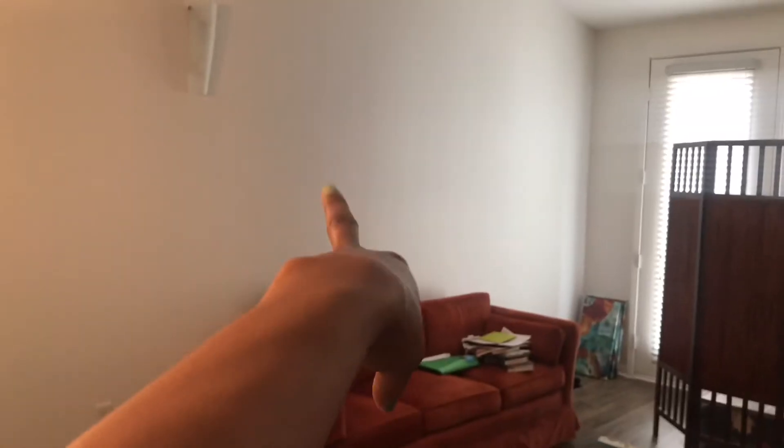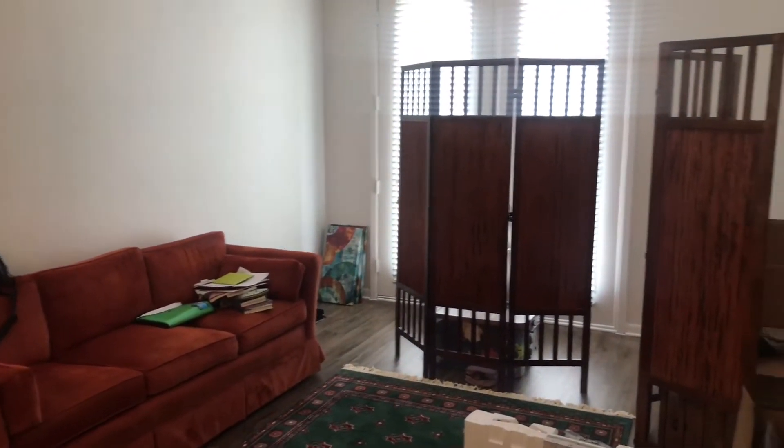For my wall backdrop I was thinking of doing a picture collage type of scheme — mixing small and large pictures over there. I also need bar stools. People have been suggesting Wayfair, Walmart, Facebook Marketplace, LetGo, and OfferUp, so I've been looking at those options.